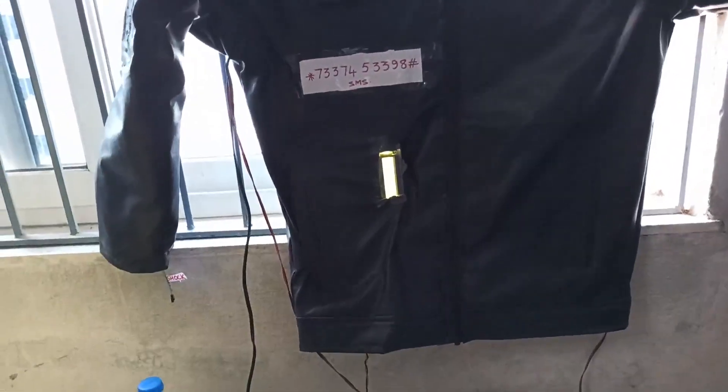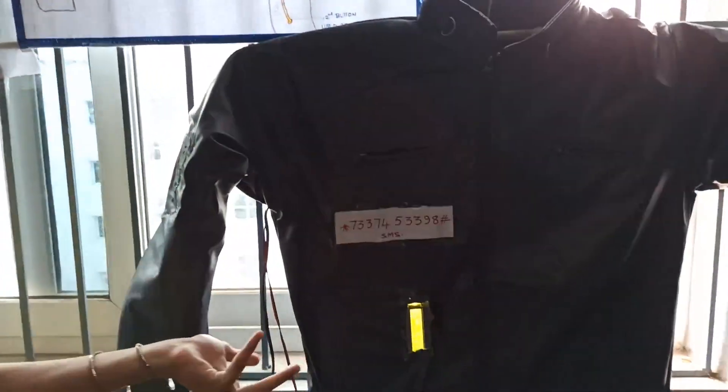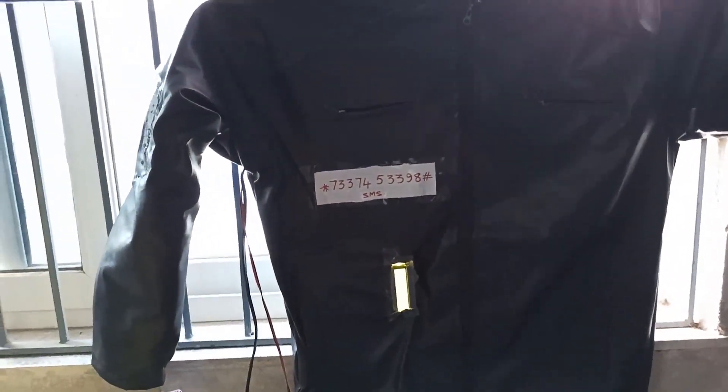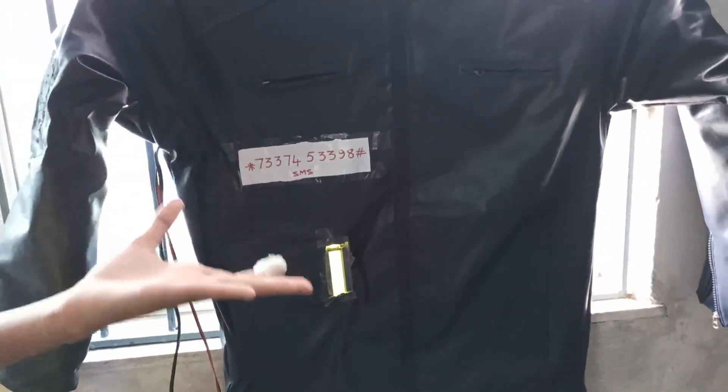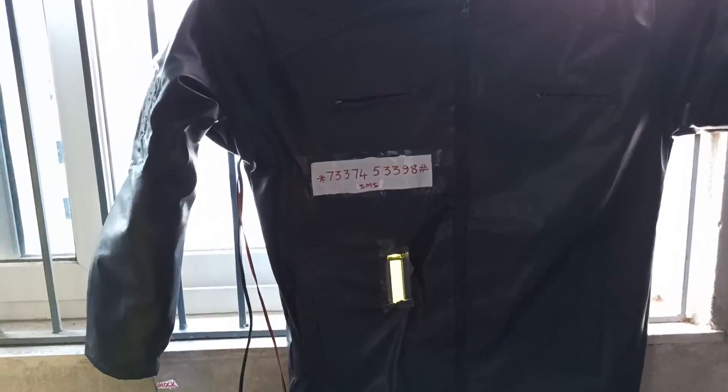Who gets the jacket? We are using a rubber lining. As it is an insulator, it will never hurt the wearer. Whoever touches the jacket — the shock will make them unconscious for 15 to 20 minutes.